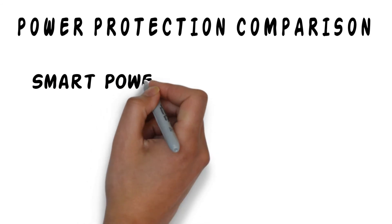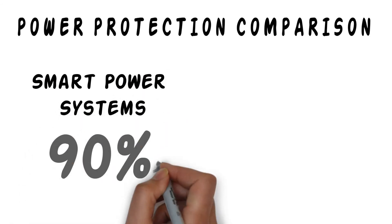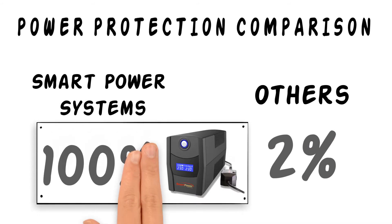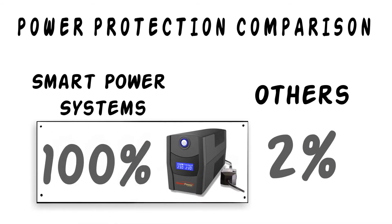Our TBF technology protects equipment from 90% of power-related problems. We have combined this technology with our UPS systems, and now you have 100% protection from power issues.